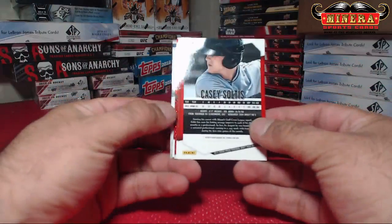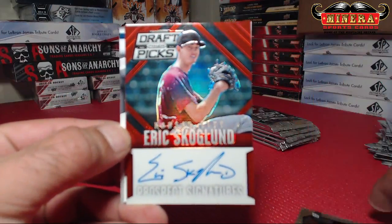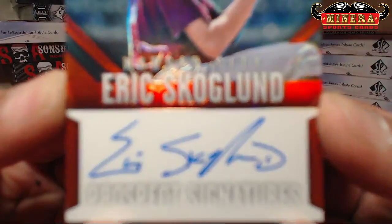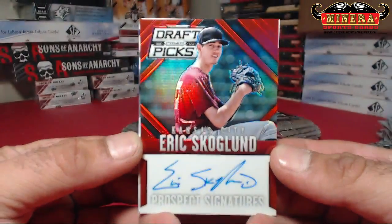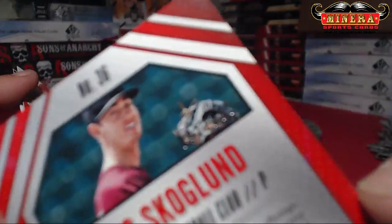What's up with these autographs? Red — Eric Scoglin, Red Prism Auto, Kansas City Royals. 81 of 100.